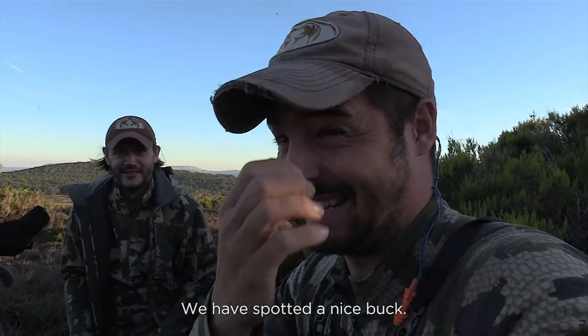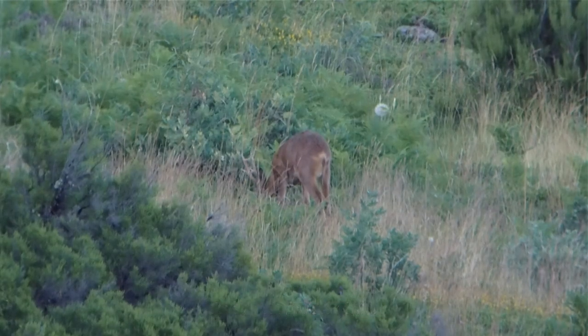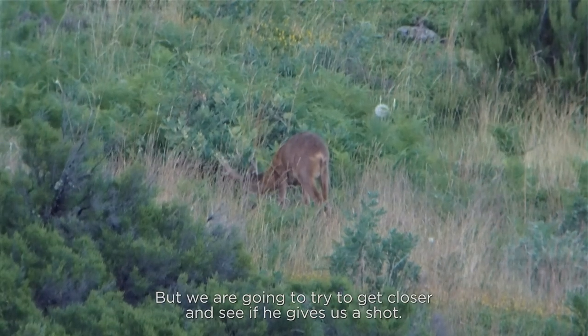We have spotted a nice buck, really tall, pretty thin, but we're gonna try to get closer and see if he gives us a shot.